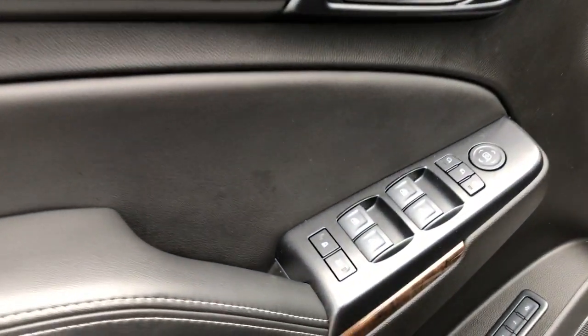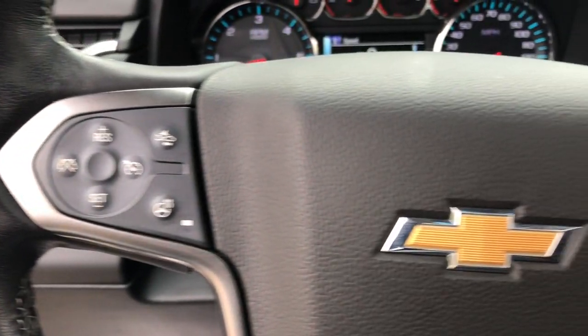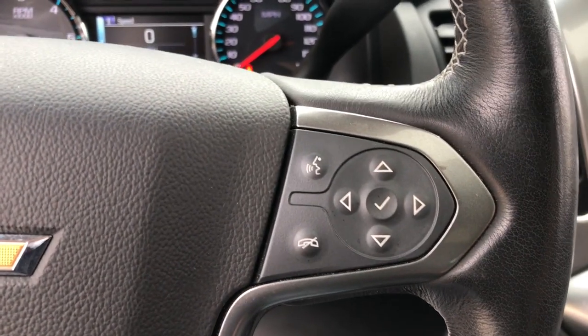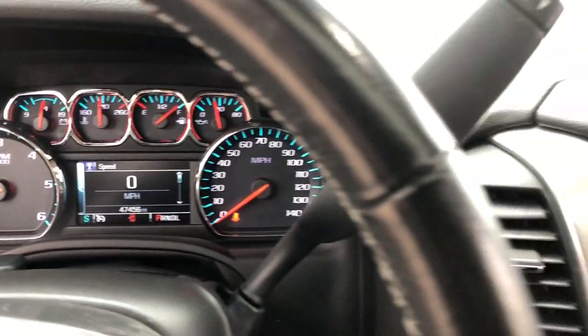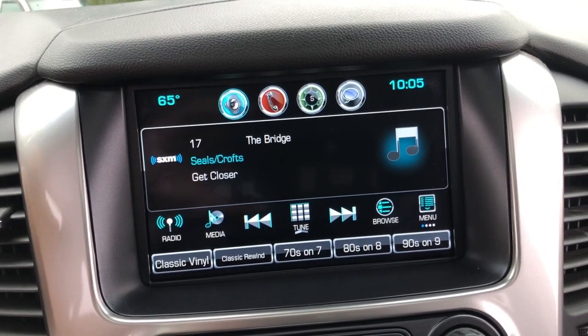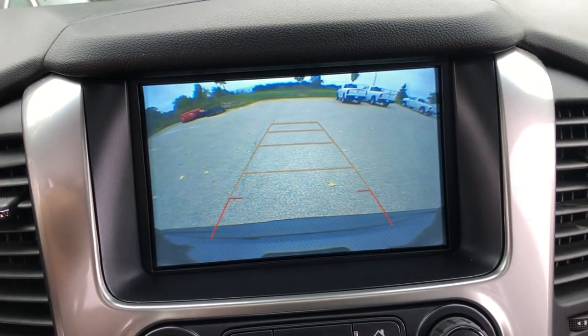The following are some of this vehicle's highlighted options: Apple CarPlay and/or Android Auto, pre-collision system, lane departure warning, heated driver's seat, keyless entry, sun/moonroof, satellite radio, lane keeping assist, backup camera, and fog lamps.